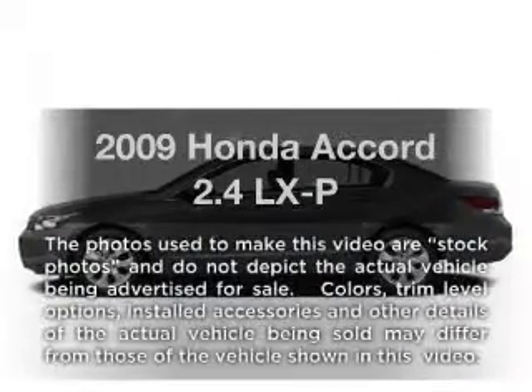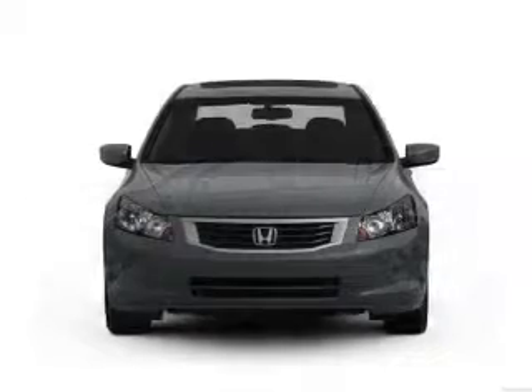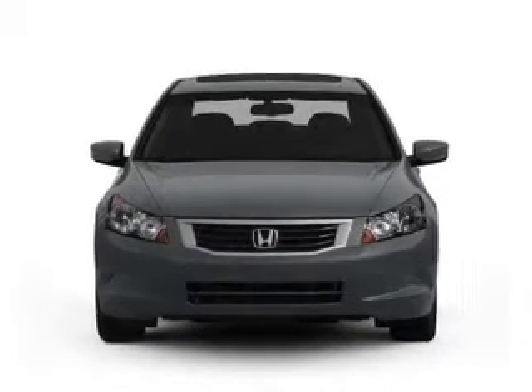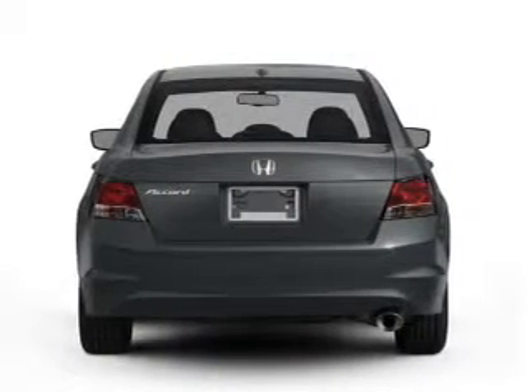Imagine yourself in this 2009 Honda Accord. This is the set of wheels you've been looking for, with an efficient four-cylinder engine that responds smoothly to its five-speed automatic transmission. Stand out from the crowd with premium wheels.